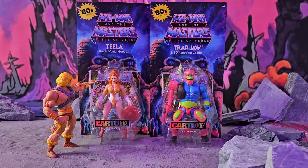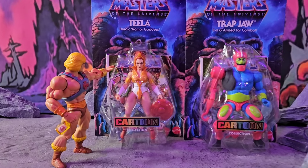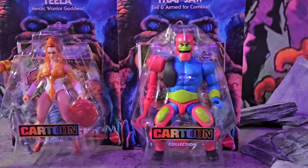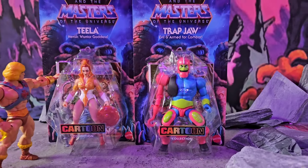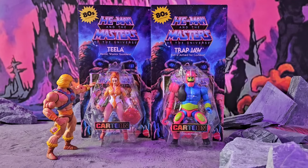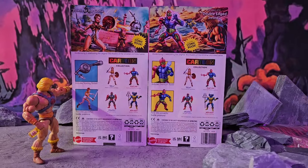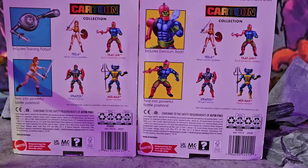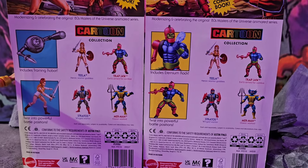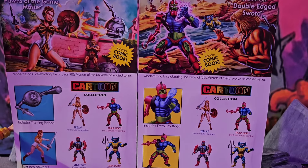Hey, what's up everybody! Today we got two more figures in the cartoon collection — we got this Teela and this Trap Jaw. We're gonna break down each one and see what's going on with it. Looking at the back of the box, it looks like we got Stratos coming, Merman coming, and right here on the back of this Trap Jaw...